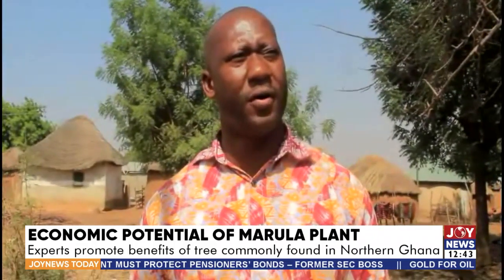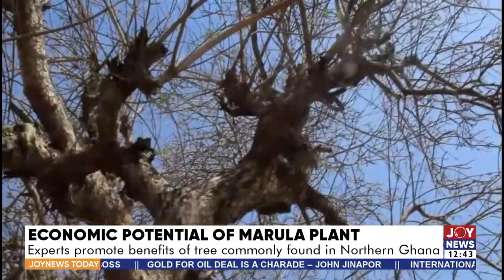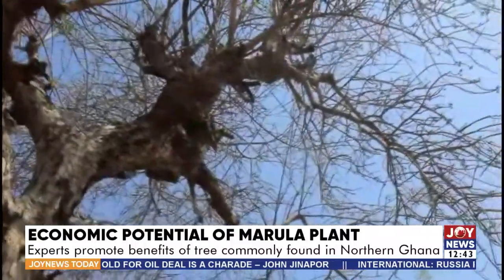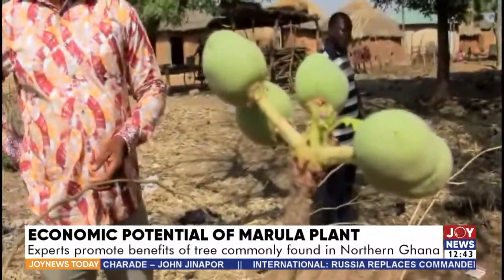It can actually be used to support our economic growth, especially in the north. It is an export crop or tree product, but less has been said about it. He said the tree can be cultivated in large quantities and it takes just seven years to mature.